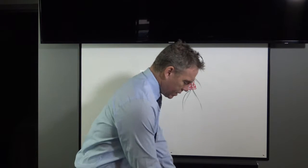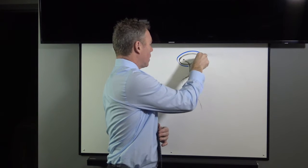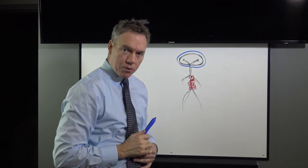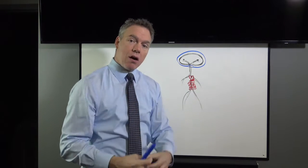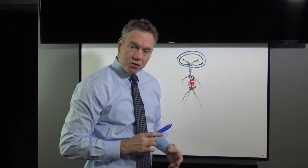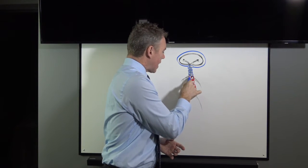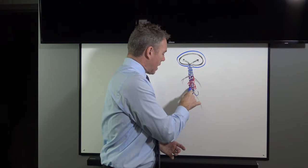The brain is so important that it is encased in bone. At the bottom of the skull there is a hole for the spinal cord to pass through. The brain actually has a tail — the tail of the brain is the spinal cord. In fact, the spinal cord is just like an extension of the brain. The spinal cord is also so important that it too is encased in bone: all of these vertebrae stacked up, casing and protecting the spinal cord all the way down to the tailbone and each side of the pelvis.